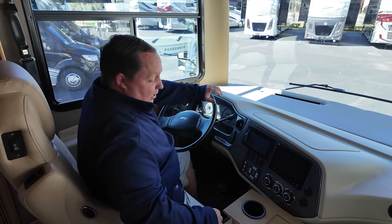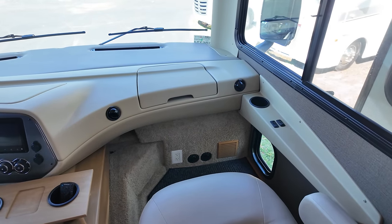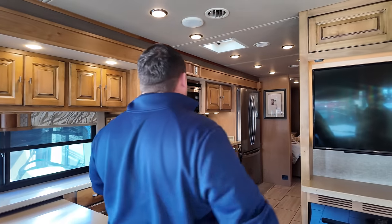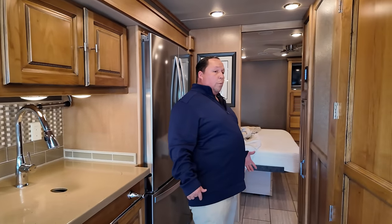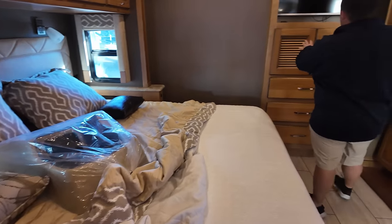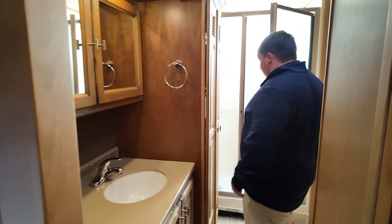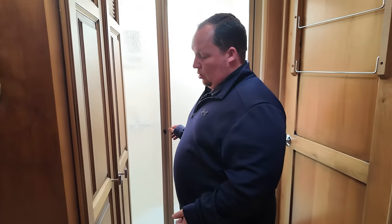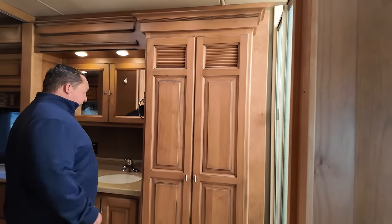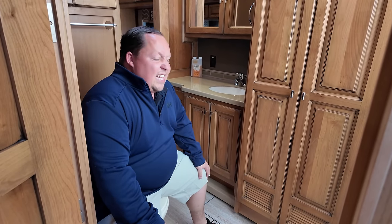Beautiful kitchen countertop — top solid surface — residential Whirlpool refrigerator. A very nice king-size bed, LG TV, Tiffin quality cabinetry. And look at this awesome bathroom: a one-piece fiberglass shower, a stackable washer and dryer, two entranceways, a nice sink, mirrored medicine cabinet. And testing the toilet — this is a prime poop position! Just another fantastic unit here at the Tampa store.